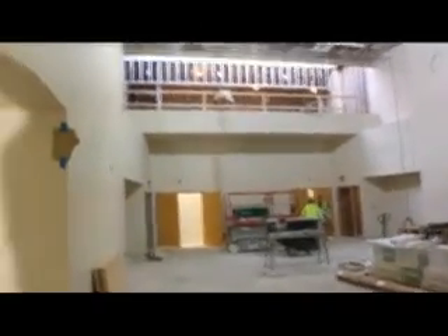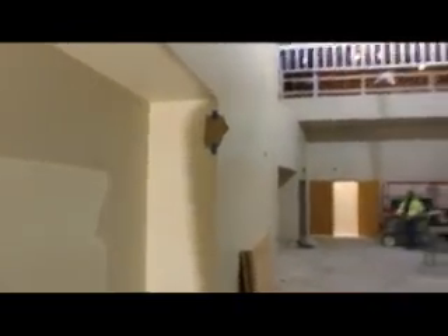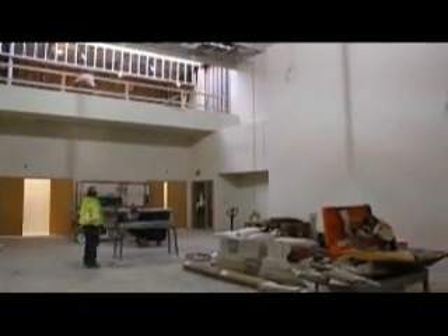This is the other room — this is the large group instruction space. They can kind of make it over for different things — they could do lectures, classes, play groups, whatever you want.